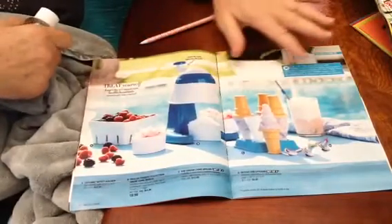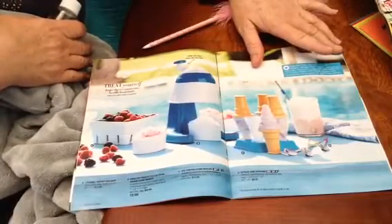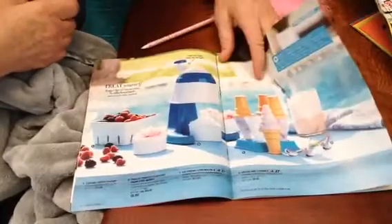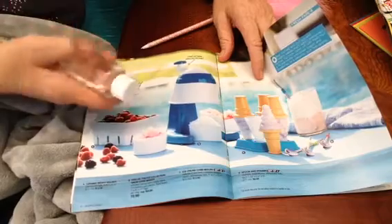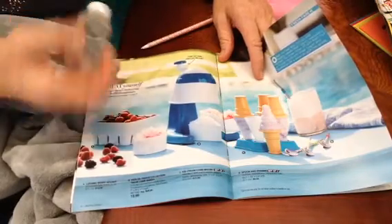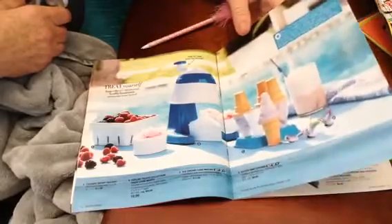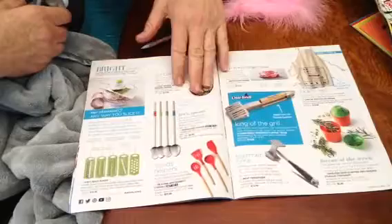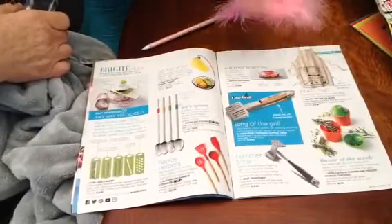Oh, that reminds me - I just bought a thing of thrifty ice cream cones from Rite Aid. That's the good news. The bad news is I forgot the ice cream. Can you believe I forgot the ice cream?